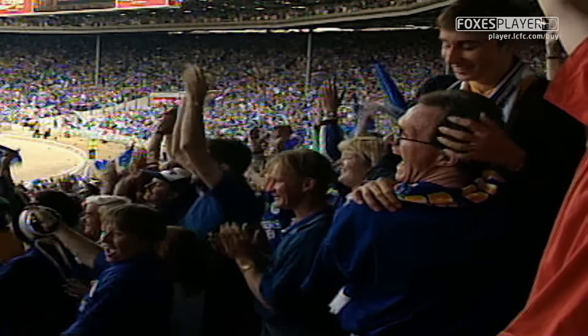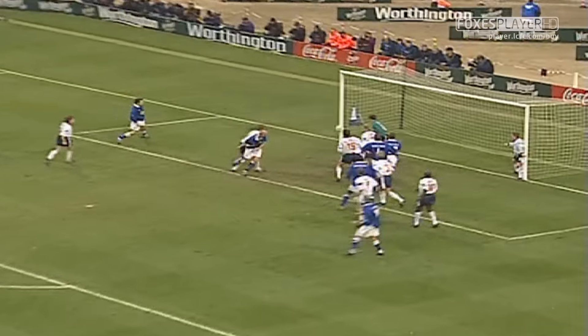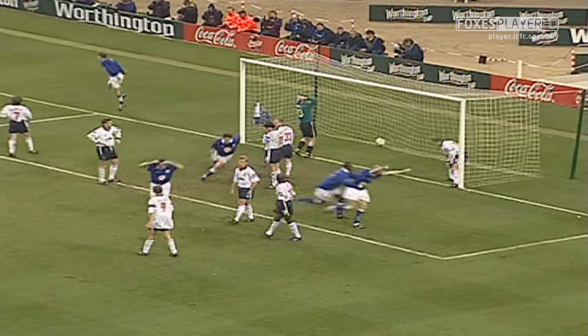Well, didn't take a lot of predicting how they might get a goal, Alan. Guffey now with the corner. It's Elliott! And they're back in front. Greatest joy is short-lived, and it's Elliott again.